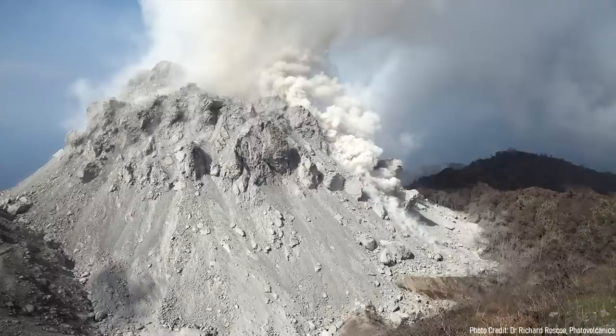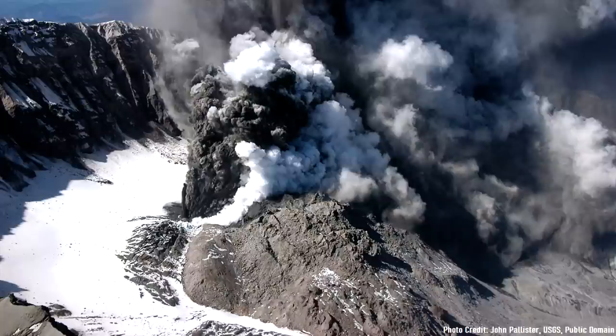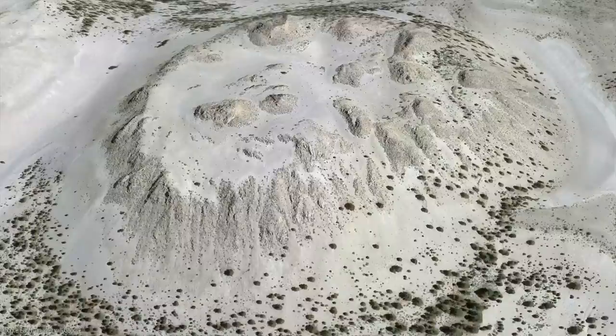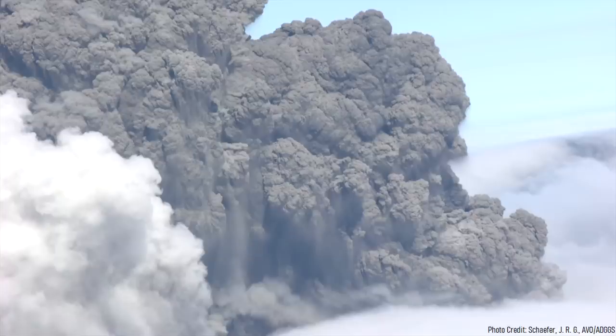Over the next 30,000 years, the volcano produced 5 additional viscous lava domes. After this period ended, the volcano became dormant for 24,000 years. Then, 6,000 years ago, a large lava dome extruded onto the surface in the center of the lava dome complex. This acted as a natural plug, which caused an immense amount of pressure to build during the volcano's next eruption. 200 years later, such an eruption came, sending a plume of ash more than 30 kilometers into the atmosphere.